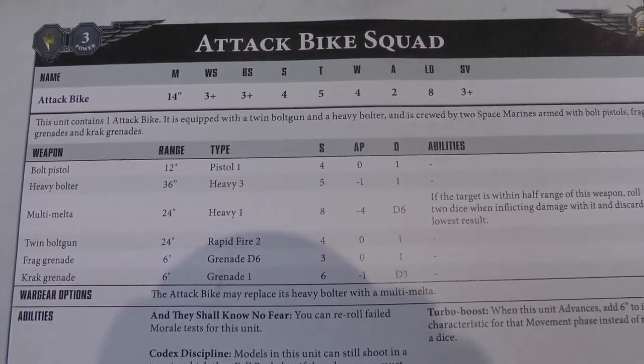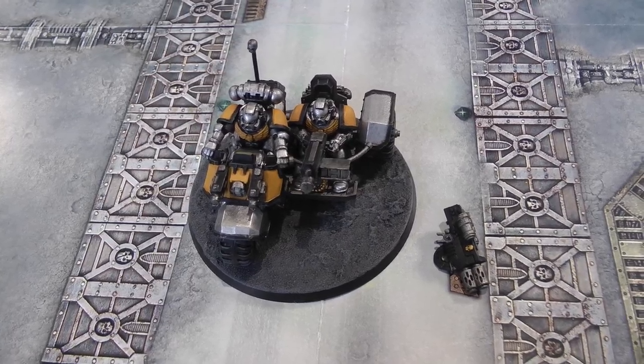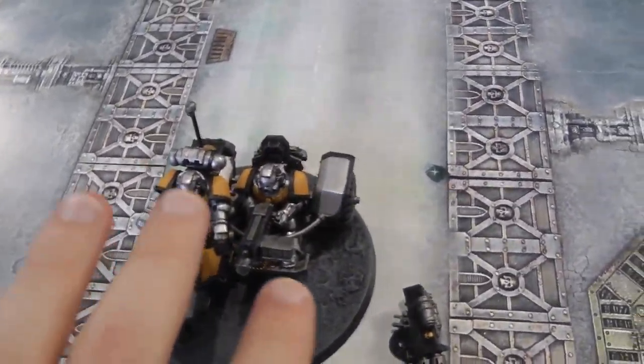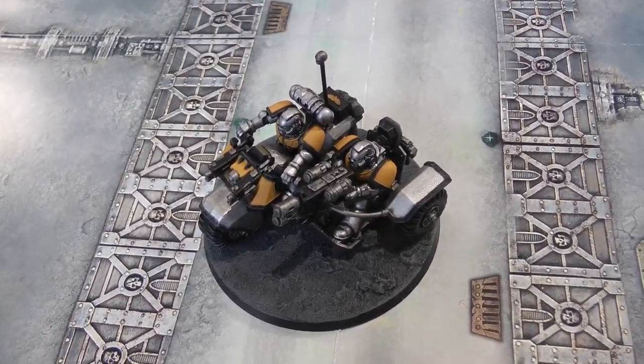Both riders have bolt pistols, and the sidecar either has a heavy bolter or a multi-melter, which are the same as on the land speeder. Here is our new attack bike model — it comes with two weapon options in the kit, the heavy bolter and the multi-melter. We've magnetised it so it's got the heavy bolter on at the moment, but I can just pop that off and add the multi-melter. Very easy to swap over.